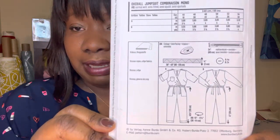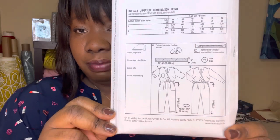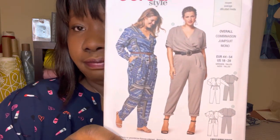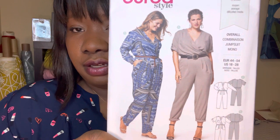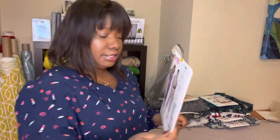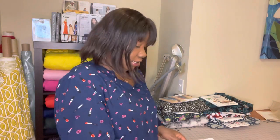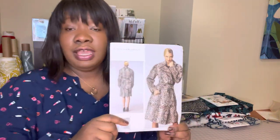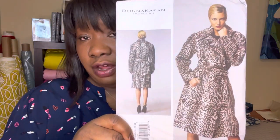It's a very easy pattern — with the exception of a zipper, which might be a challenge for beginners. Otherwise it just has a wrap front and elastic at the waist. I feel like it's a flattering, sophisticated look, so this is up in the queue to be cut out in the next day or two.